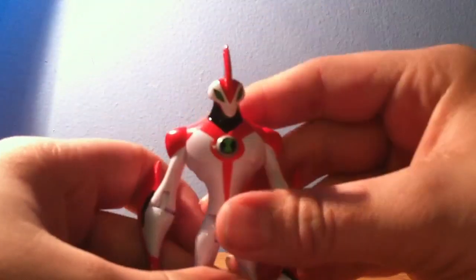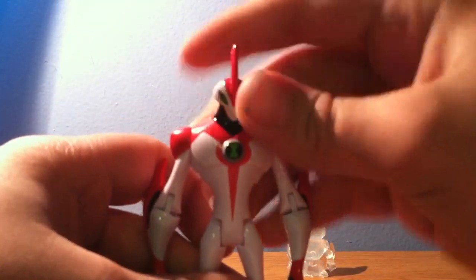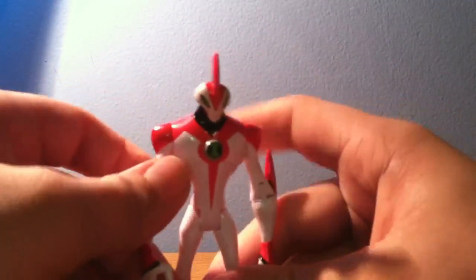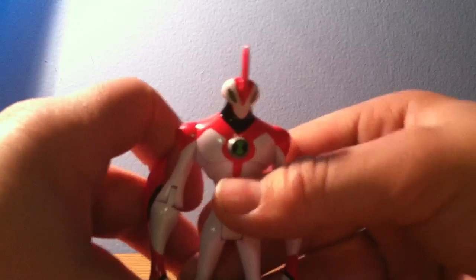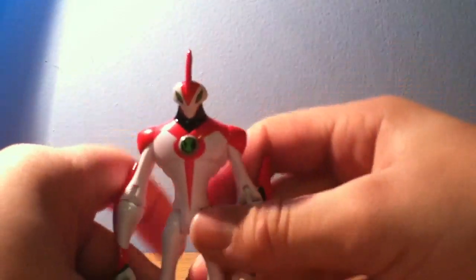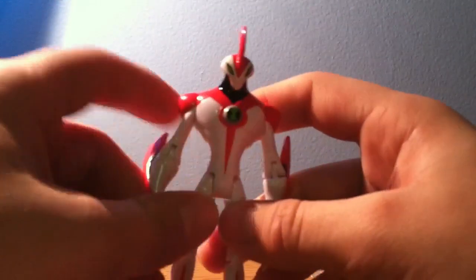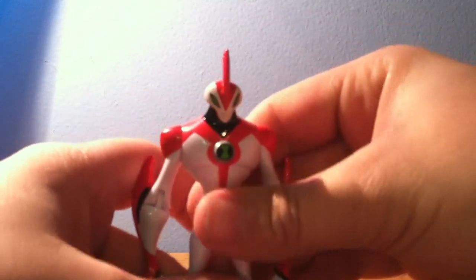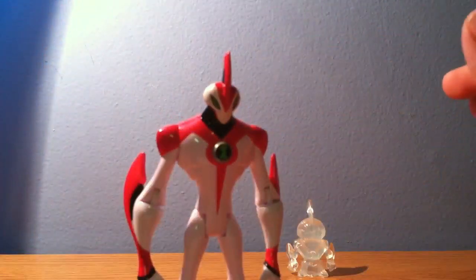Way Big has almost every part of articulation here, except for hands twisting and arms twisting, like 6'6 had. 6'6 had an articulation where you could move this part of the arm 360 degrees. I think that was the only Ben 10 figure that had that type of articulation.